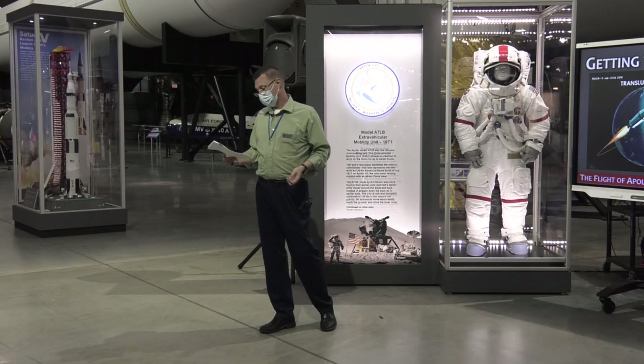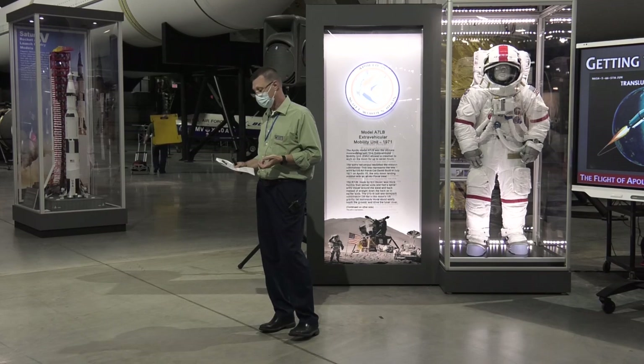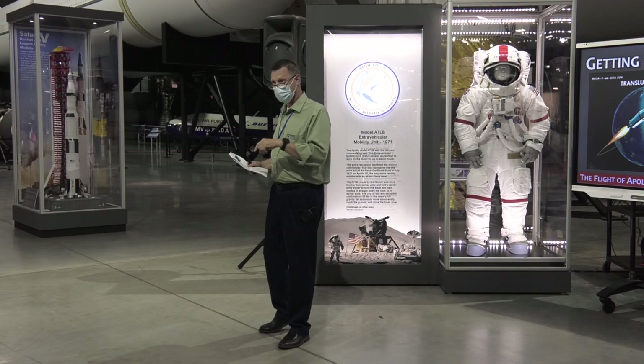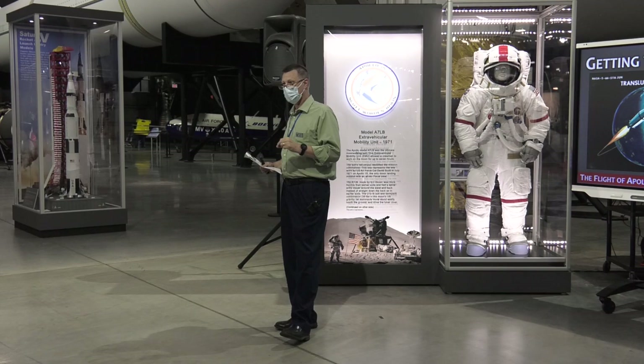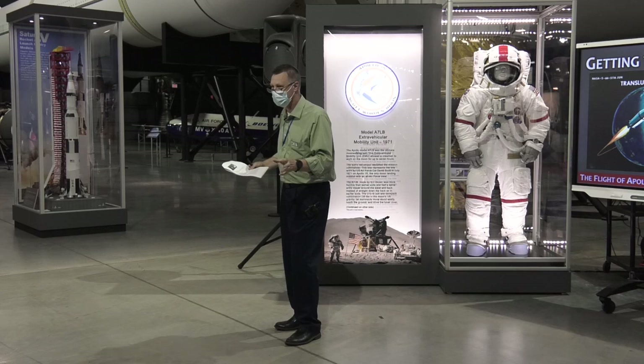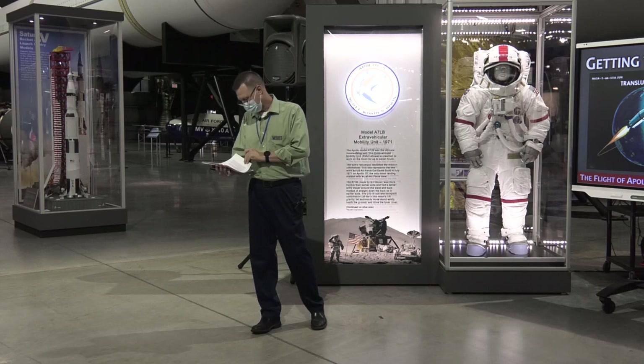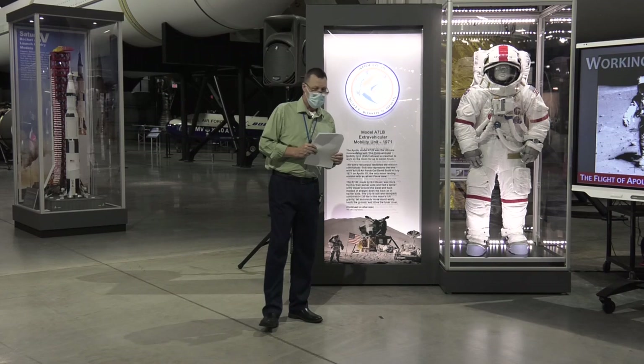When they achieved lunar orbit, it was time for the lunar landing. That took place on July 30th, 1971 at 6:16 p.m. Eastern Time — so 6:16 this evening will be the 50th anniversary of Apollo 15's landing on the moon. Whatever you're doing at 6:15 this evening, stop for a second and look at your watch, and when it's 6:16, think 50 years — 50 years since an all-Air Force crew landed on the moon.